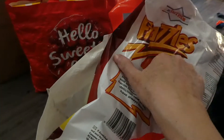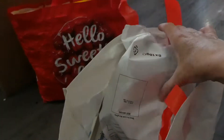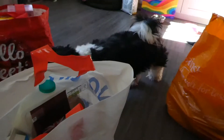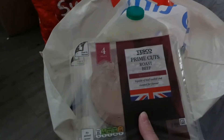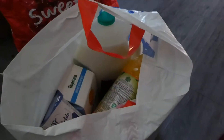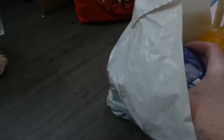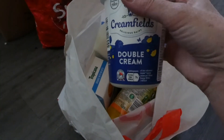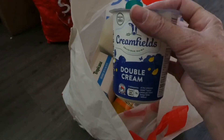Right, next bag from Tesco. Brazzles — 99 pence, two of those. Got more meat for Lola — two for £3. Some cream because I'm going to whip that up to have with the scones.